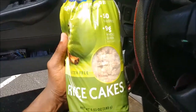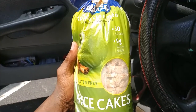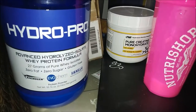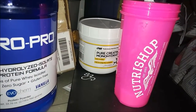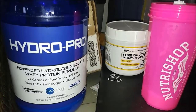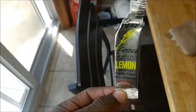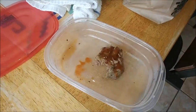These are the apple cinnamon rice cakes I'm eating. I had four earlier, and I'm about to have three more. I just did a scoop of Hydro Pro and PNR Pure Creatine Monohydrate in my Nutrashop cup, then two more rice cakes. I'm also going to have about three ounces of top sirloin steak left from last night, and a Strikeforce energy drink — zero calories, zero sugar — mixed into my water.